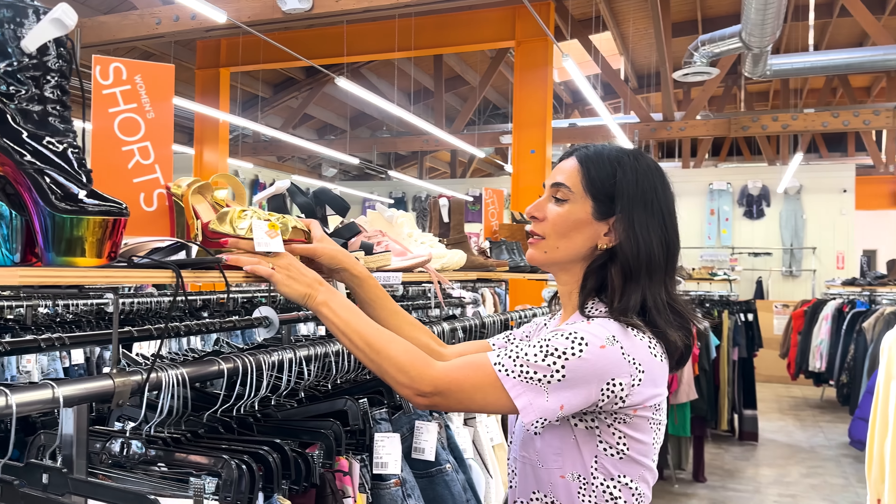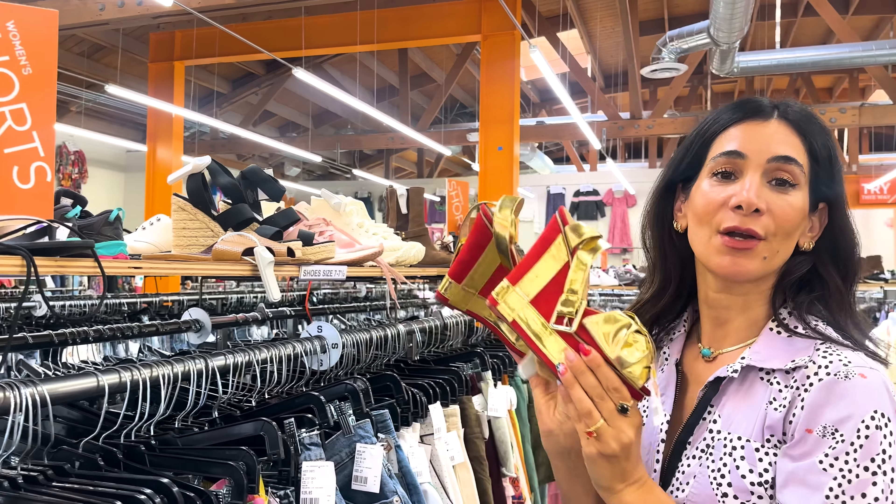Let the gems find you. I mean, these were calling my name. They're not my size, unfortunately.